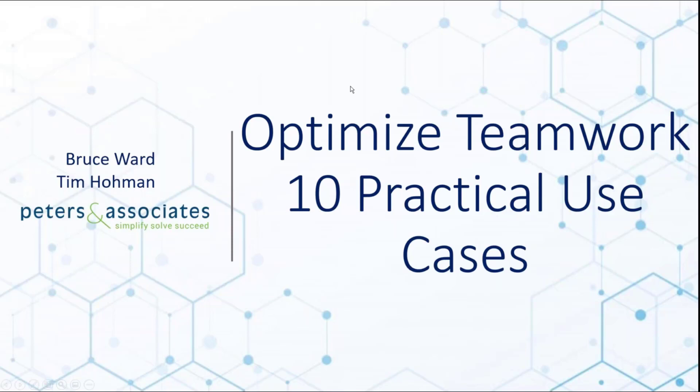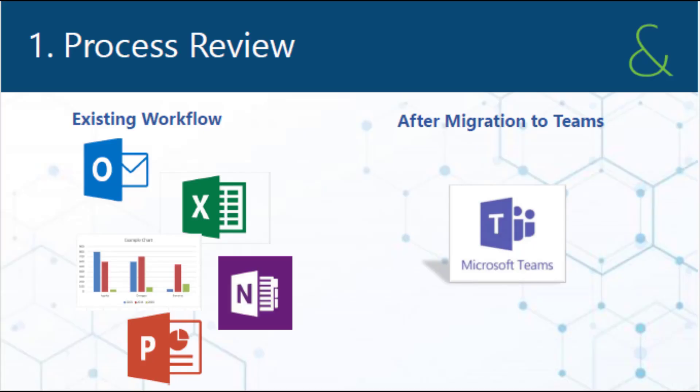Tim will help us walk through some of those use cases. Jumping right in with the first one, which is process review.